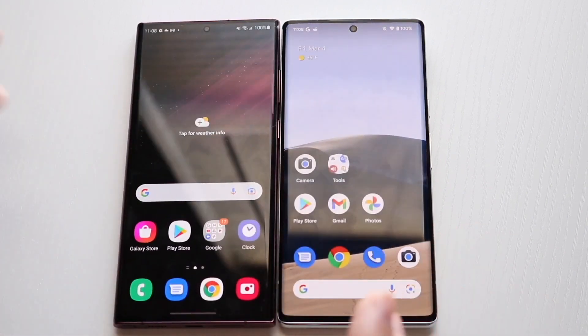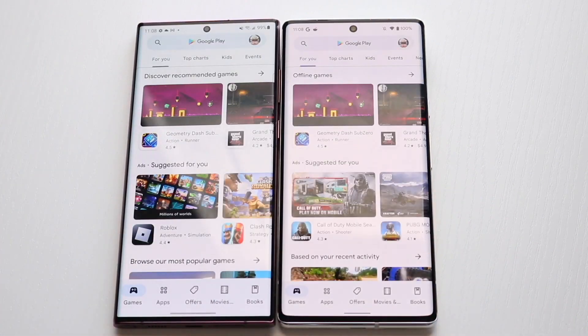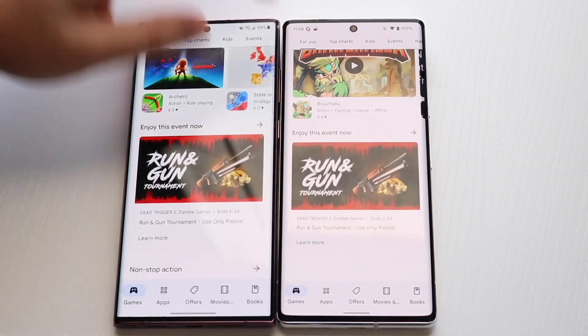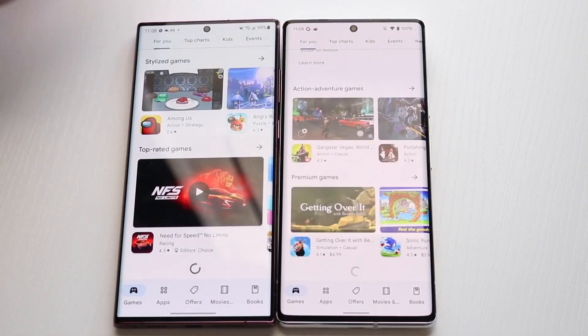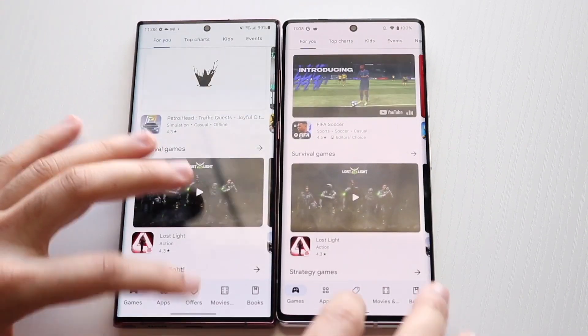It did look like the S22 Ultra was a little bit slower there, but pretty much the same thing. Let's get into the Play Store — three, two, one — really fast on both; I think the S22 Ultra was a little bit faster there. Scrolling through — the Pixel 6 Pro kind of glitched up a little bit, but they're both kind of the same thing to be honest.